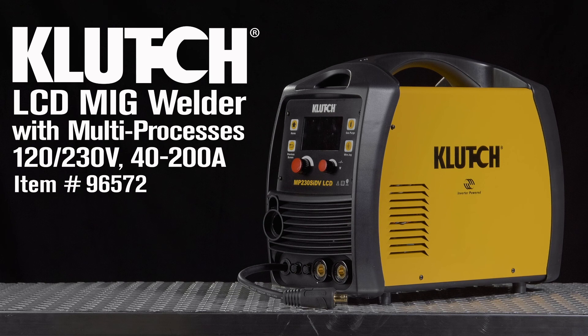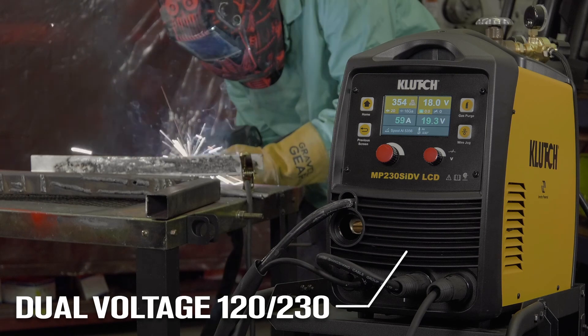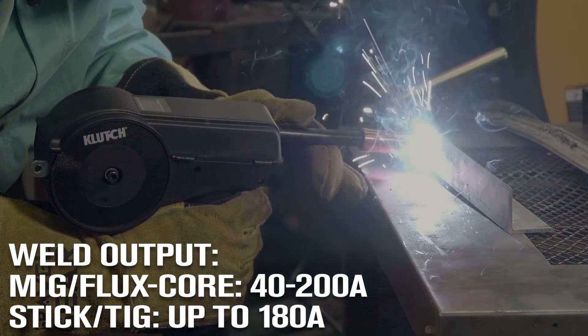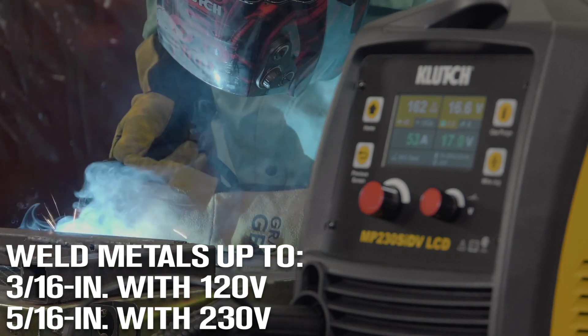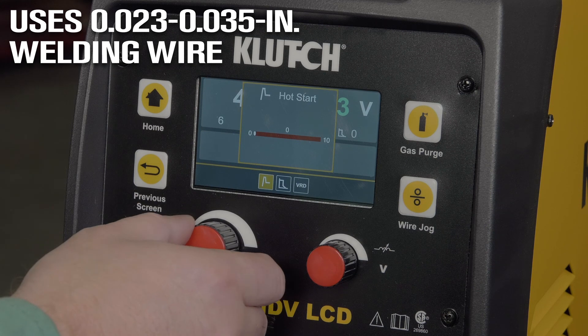Take this MIG multi-process welder with spool gun. It gives you superb versatility to perform a variety of welding processes on multiple metals. Get strong welds every time from the consistent output. Easily transport it, thanks to the efficient inverter-powered system. Quickly and easily set up the system with the LCD control screen.